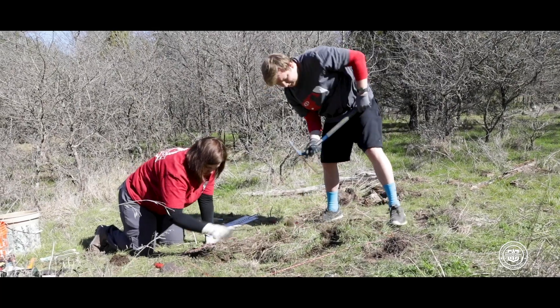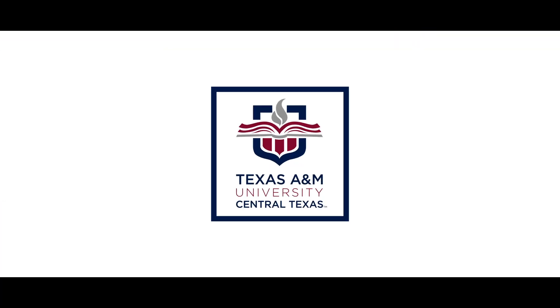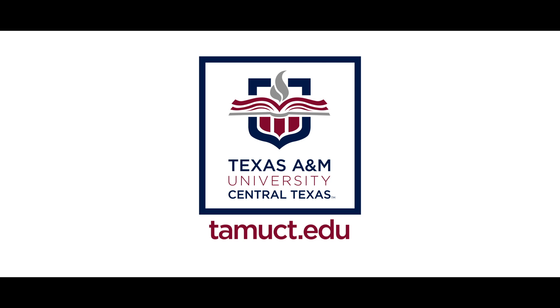I really wanted to thank the Texas Juvenile Justice Department's board for letting us come out here and do this project, and I'd also like to thank Texas A&M Central Texas for letting us come out here and do a field school.